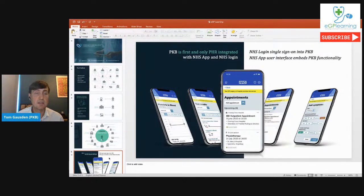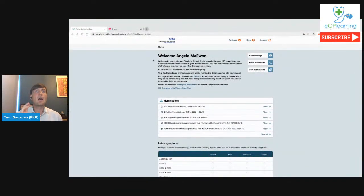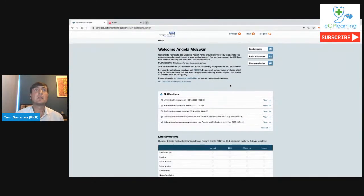This is how PKB looks from a patient-facing perspective, available on any web-enabled device. The patient logs in, gets a welcome message, and can see notifications. From a GP-oriented perspective, some of the areas we're working on closely with Nottingham include enabling patients to communicate easily with health and care professionals, including other care collaborators such as carers, family members, and voluntary sector organisations involved in their care.